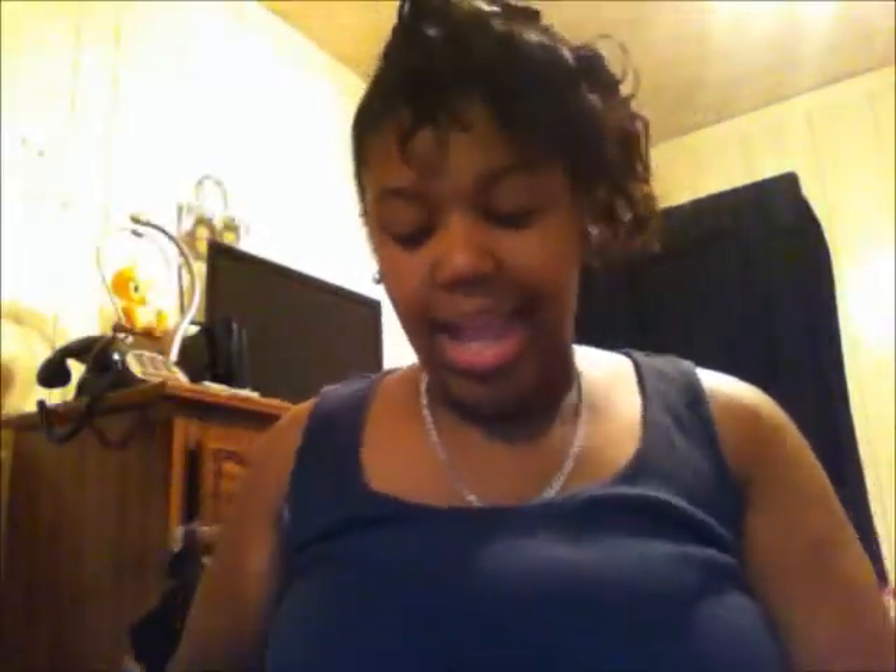I got this pretty little skirt from Charlotte Russe, and I found this one on the sale rack for $9. It's pretty and I have this one in a small. Oh my God, y'all, I love skirts — love, love, love skirts. At first I would not wear a skirt, but now I love them, can't keep me out of them. I got that one for $9.